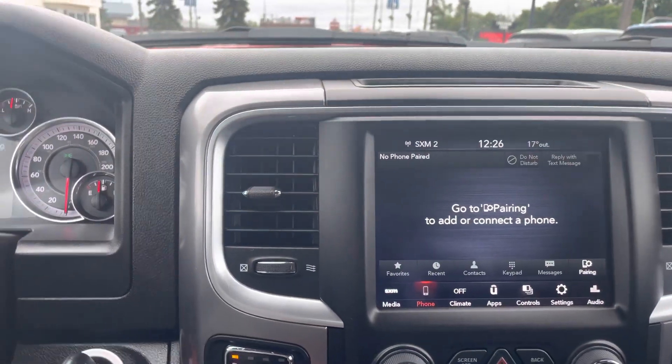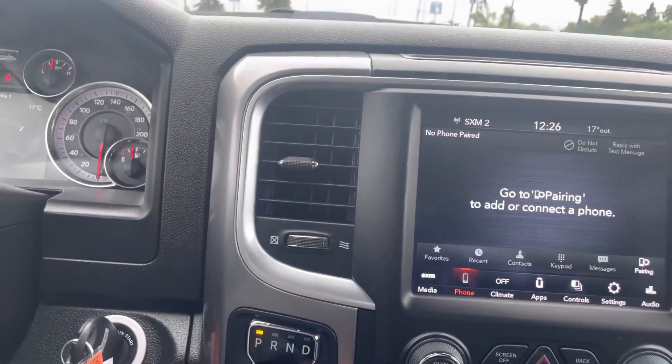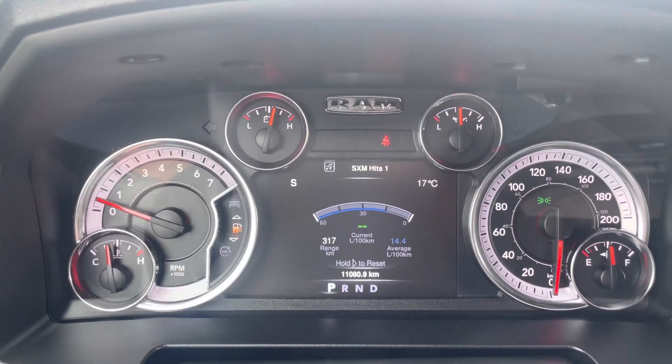Parking sensors, tow haul mode, trailer brake controllers — that kind of stuff. It's definitely nice. It's got most of it, and that's your digital screen. Everything looks good.